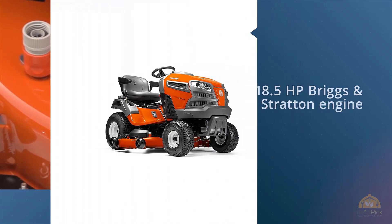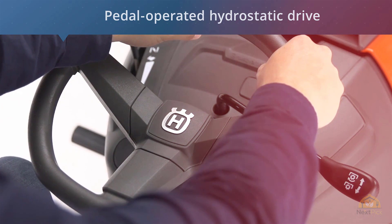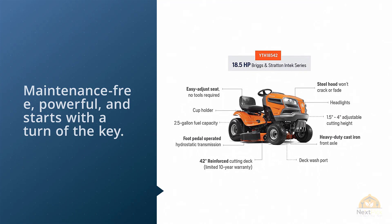Backed by an 18.5 HP Briggs & Stratton engine, a pedal-operated hydrostatic drive, fast automatic transmission, and an auto-choke feature, this machine is maintenance-free, powerful, and starts with the turn of the key. For durability, its 42-inch cutting deck features twin sheets of 13-gauge steel, a heavy-duty chassis, and cast iron axles.